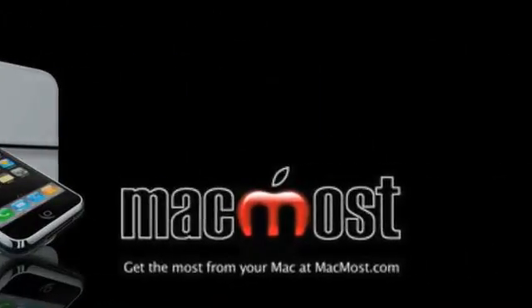Hi, this is Gary with MacMost Now. Let's take a look at today's announcements and the entire new line of MacBooks. Today at Apple headquarters, Steve Jobs and his team made a whole set of announcements including new MacBook Pros, new MacBooks, new MacBook Air, and a new display. Let's take a look.